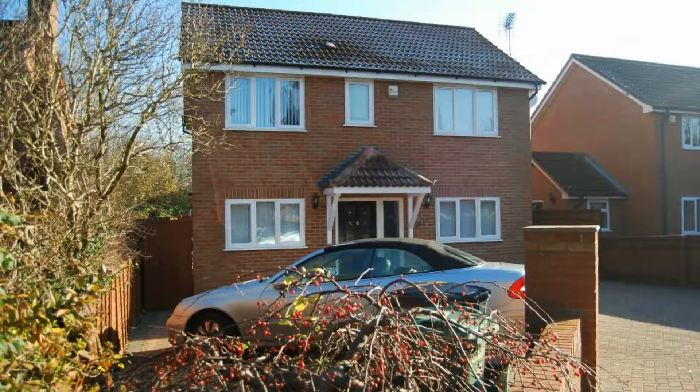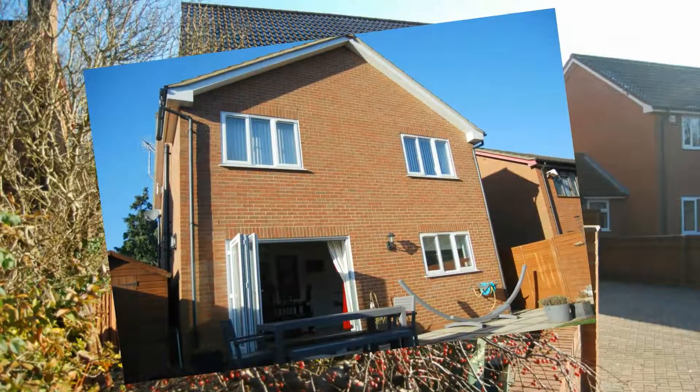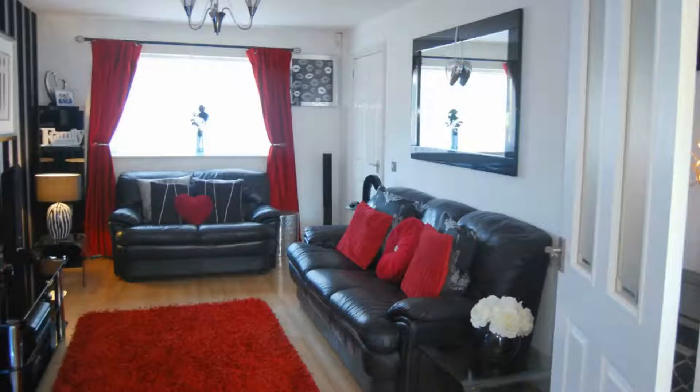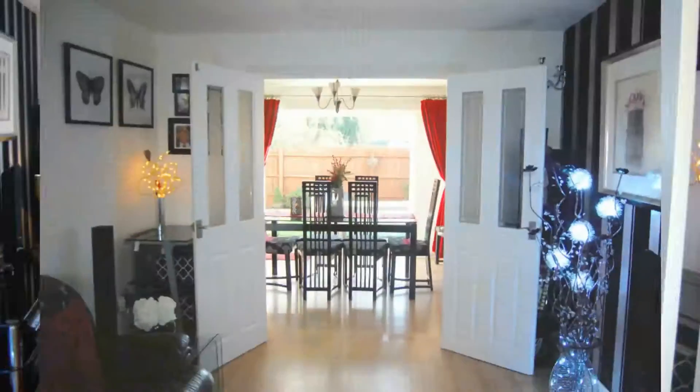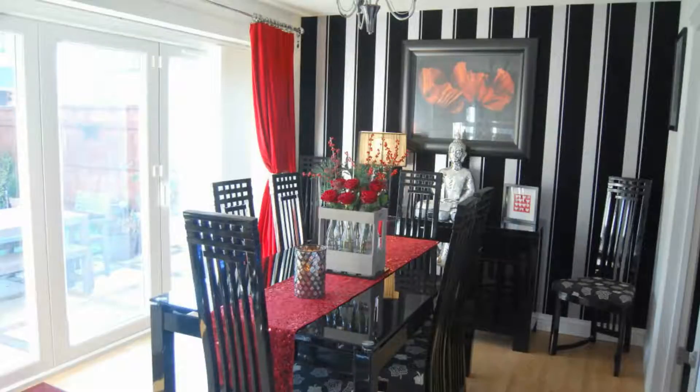On the market at £289,950, it represents extremely good value for money and is beautifully presented, having a lovely living room which opens onto a superb kitchen dining room with full folding doors to the garden.